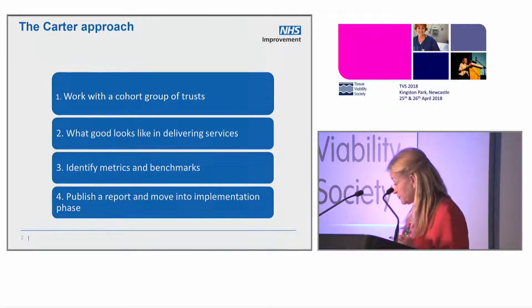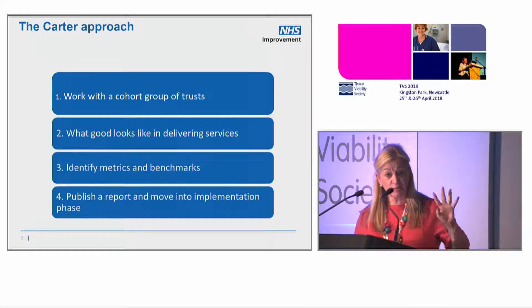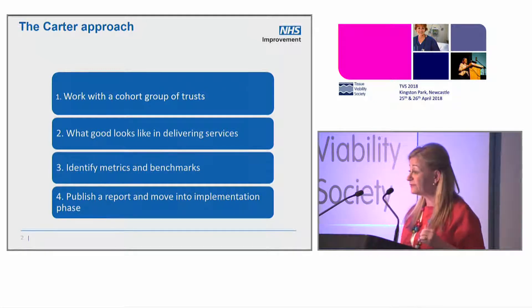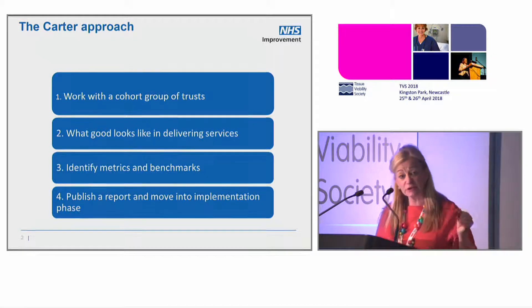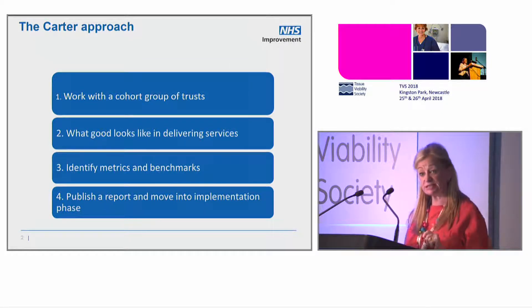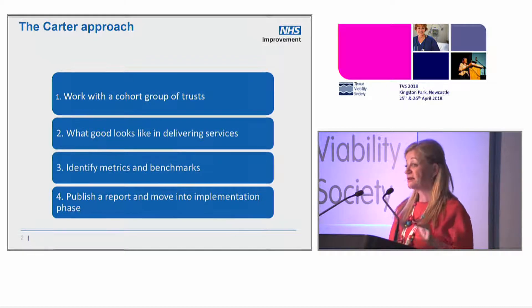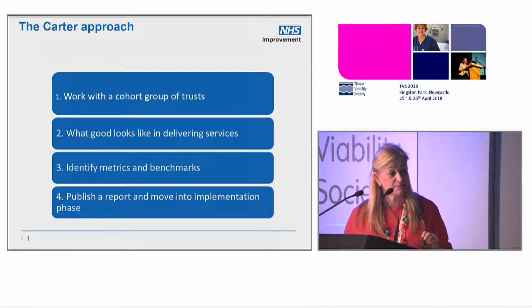We published a review in February 2016 that started to develop operational productivity, done in parallel with the Get It Right First Time team. The approaches are very similar for Carter and Get It Right First Time, and we're all hosted now in NHS Improvement in a Department of Operational Productivity. That's where I'm working, and that's the background.